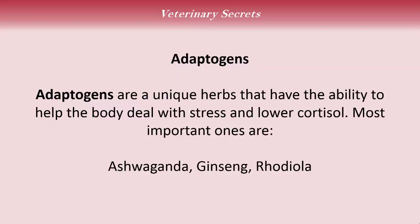The last alternative to discuss is adaptogens, primarily used for people being treated for adrenal fatigue — primarily because they have too much cortisol in their body. Adaptogens are unique herbs that help the body deal with stress and lower cortisol, which is exactly what we're trying to do. The three most important ones are ashwagandha, an Indian herb, Siberian ginseng, and rhodiola.